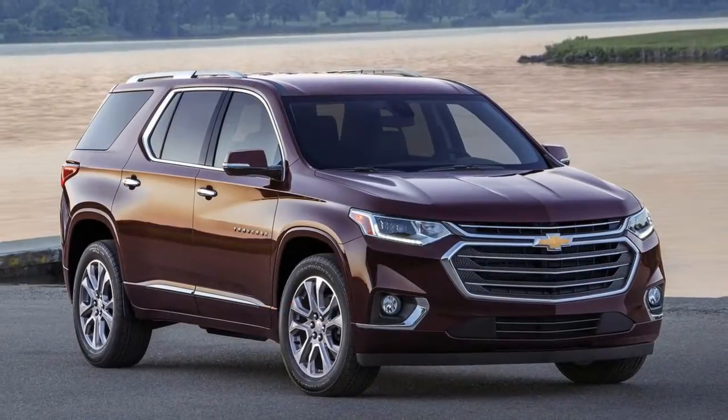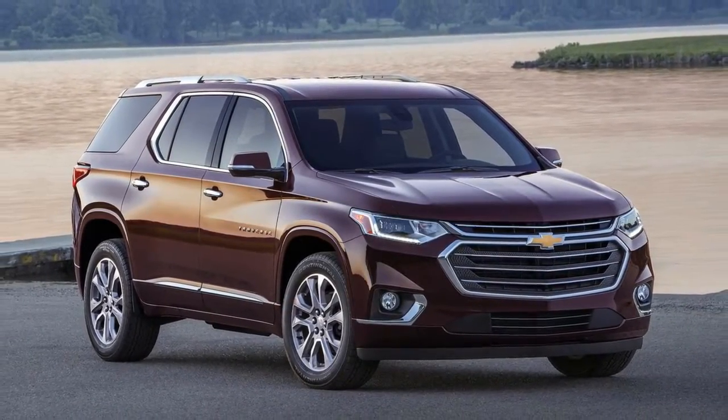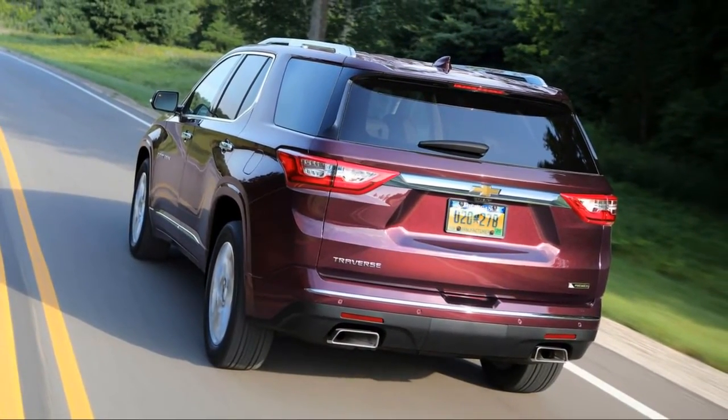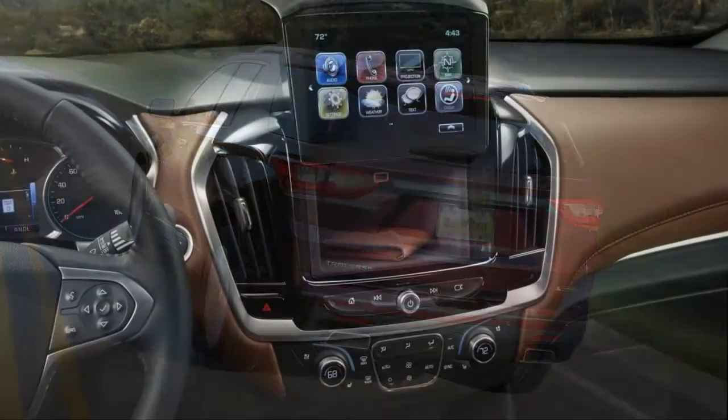Grand Rapids, Michigan. In automotive terms, the 2017 Chevrolet Traverse is archaic — the last vestige of a pre-bankruptcy GM rolling through our streets, displaced in time.